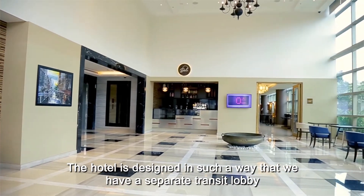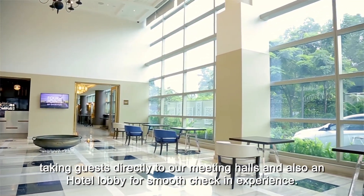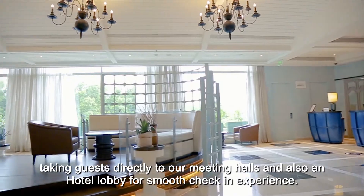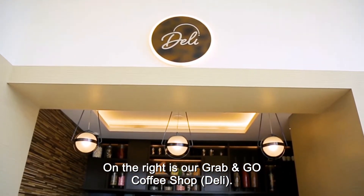The hotel is designed in such a way that we have a separate transit lobby taking guests directly to our meeting halls, and also a hotel lobby for a smooth check-in experience. On the right is our grab-and-go coffee shop which we call the Deli.